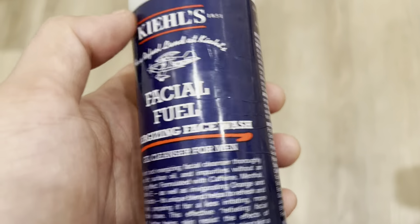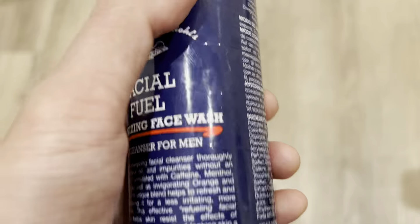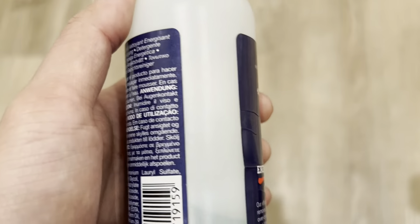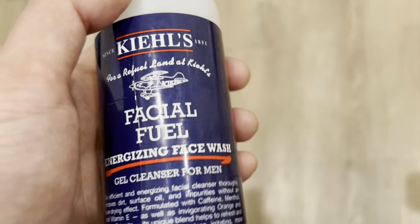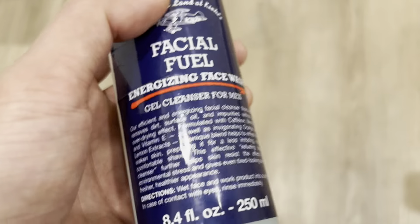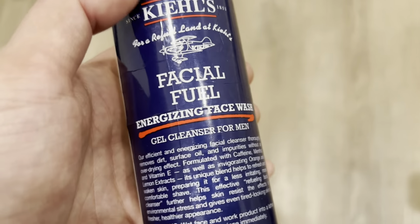Okay, this is the Kiehl's Facial Fuel. It's a face wash for men and I've been using this for as long as I can remember. This is the only face wash that I am using right now and that I will ever use because it is great for my skin.